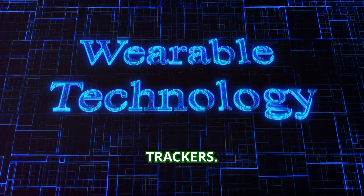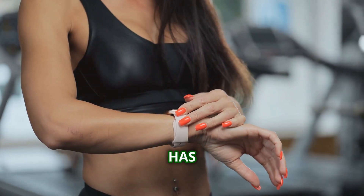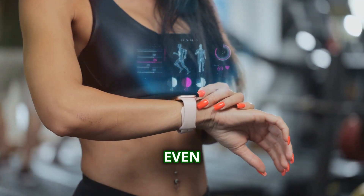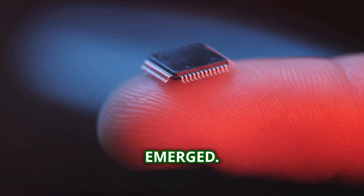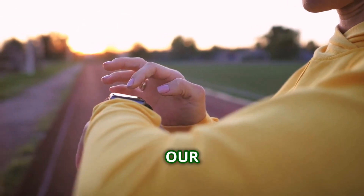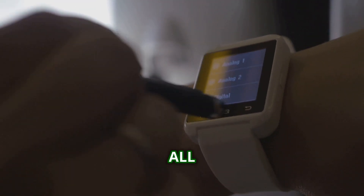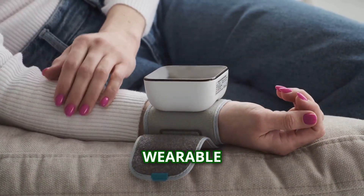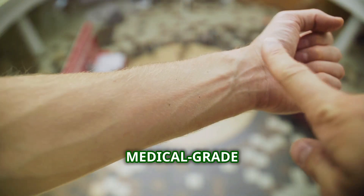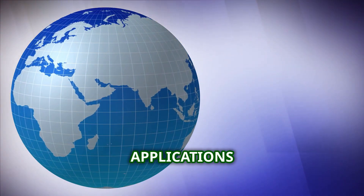Remember Dick Tracy's wristwatch phone? What was once a futuristic fantasy is now commonplace. Wearable tech — from smartwatches to fitness trackers — has seamlessly integrated into our lives, monitoring our health, keeping us connected, and even making payments. Fitness trackers like Fitbit popularized tracking steps, heart rate, and sleep patterns. Smartwatches took it further, bringing smartphone functionality to our wrists — notifications, calls, location tracking, all without taking your phone out of your pocket. With the rise of voice assistants like Siri and Alexa, we could control these devices with just our voice. Wearable tech is also transforming healthcare: medical-grade wearables can monitor vital signs, detect falls, even predict seizures.